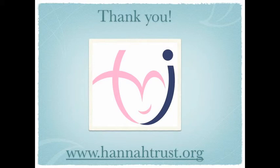Thanks for listening. Do tune in to the next video where we'll be looking at primitive reflexes and what we can do about those, as well as swimming and music. Thank you. You can make a donation to support the Trust at www.hannatrust.org.